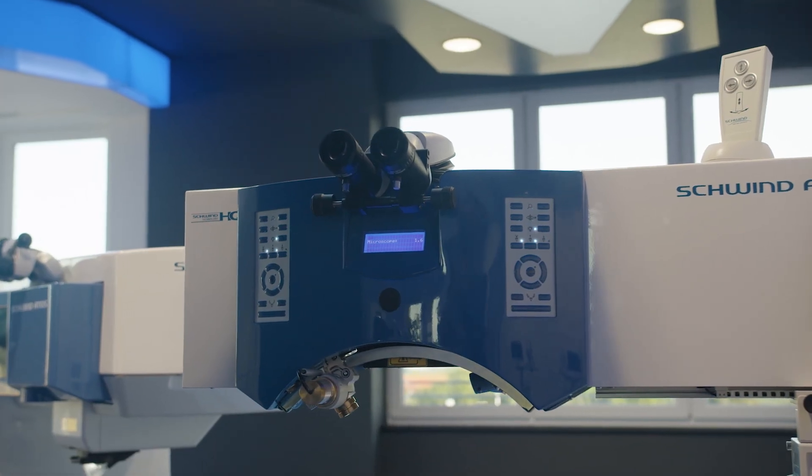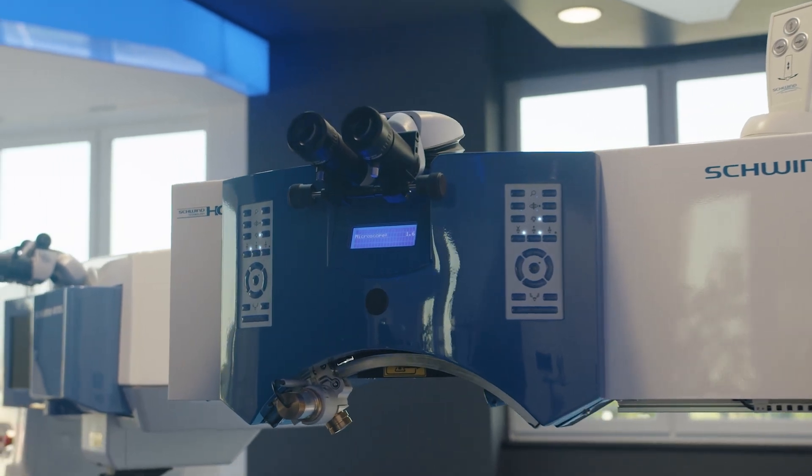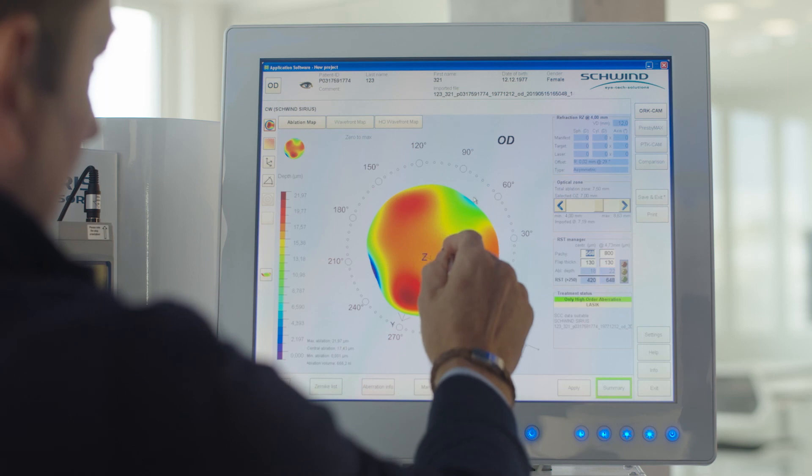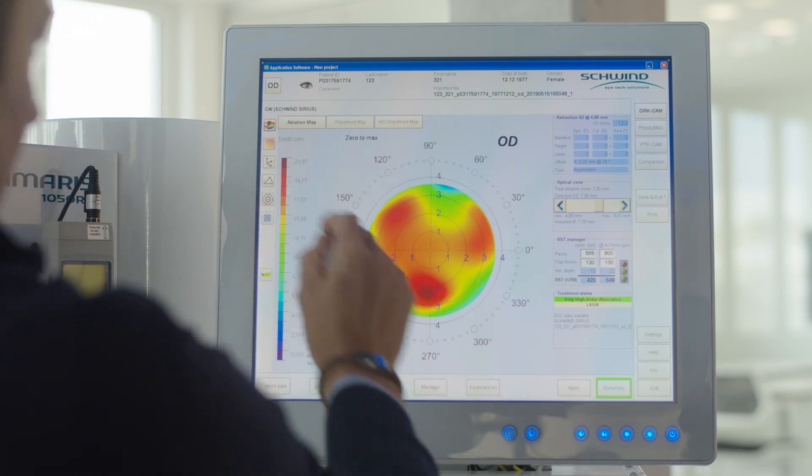Two small, identical keypads allow easy access for a sterile assistant or the surgeon to operate the system. We can automate most of the settings for individual use. The touch screen enables simple software operation.